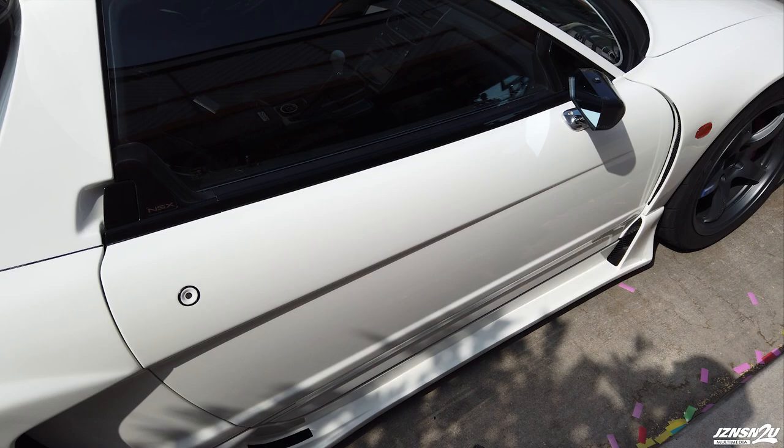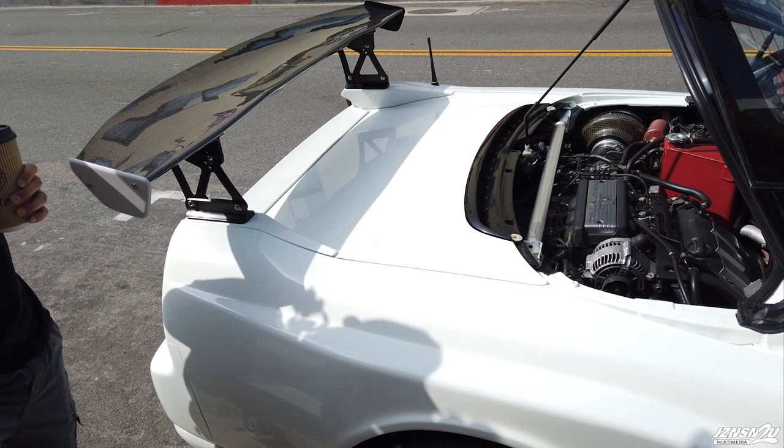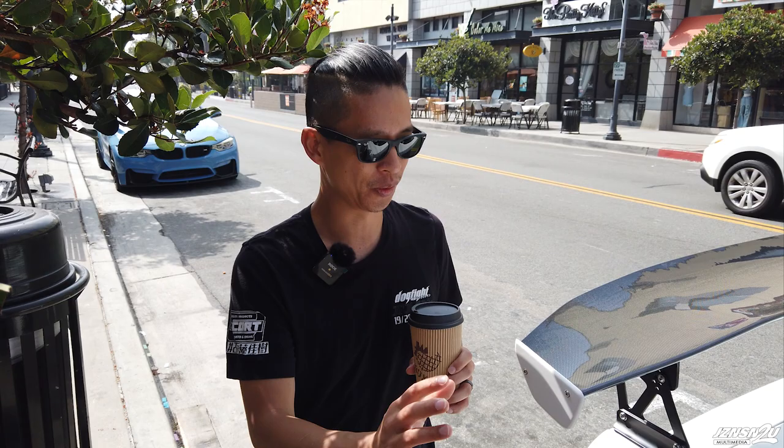Even though you can drop as much money as you want on this car, there's a lot of time invested. To get to this point I had to collect parts over years — it took me roughly two years to do everything. When I originally planned to get this car the exterior was in rough shape because it was a track car, so I decided to collect parts and figure out my vision. It's still not exactly how I want it — we'll probably see a different version of this car eventually.